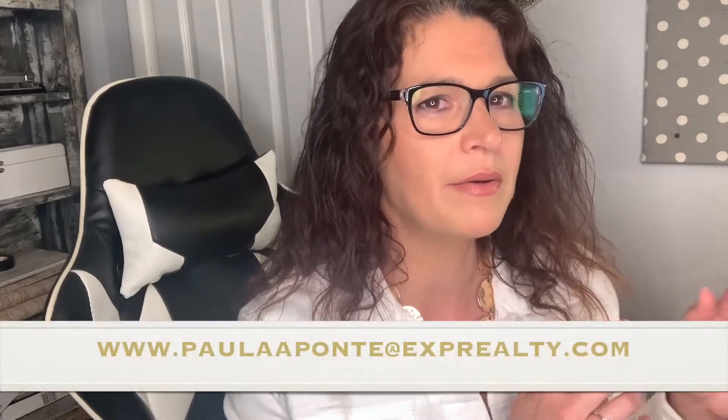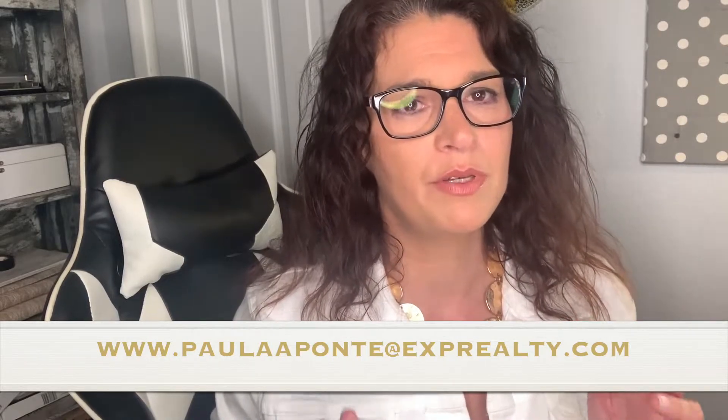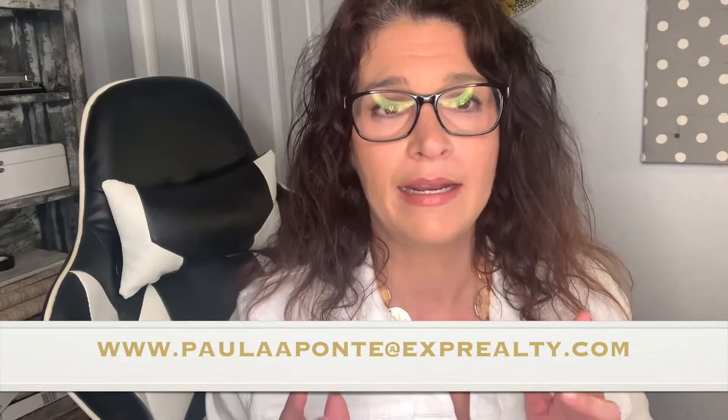On to the information: the no-contact process for sellers. I'm going to begin with six easy steps. First, we have a listing presentation. I have it via a blog — you can go to www.paulaaponte.exprealty.com to see exactly the information I'm referring to. The first step is the digital listing presentation that I can send to you via email for you to watch.